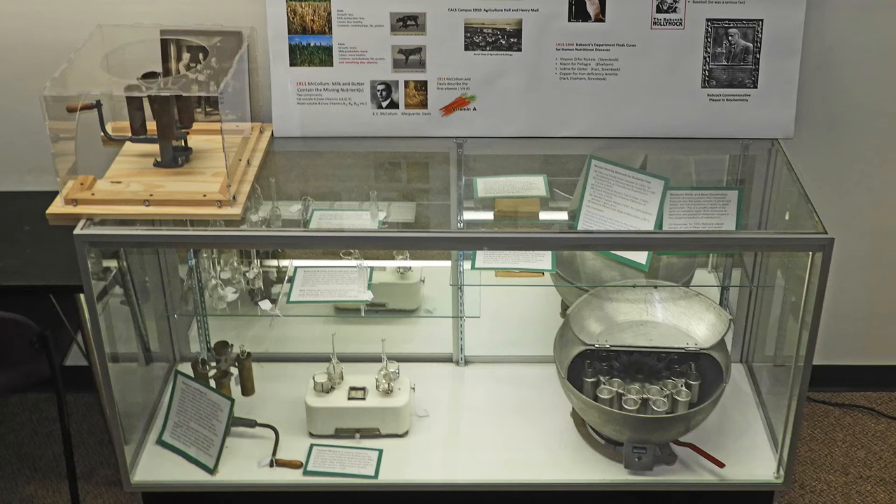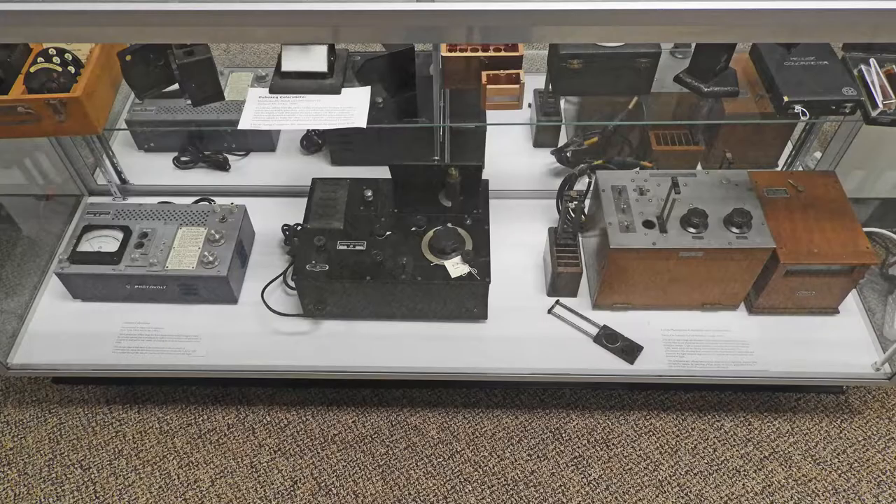The Babcock test won numerous awards around the world, including grand prizes at the 1900 Paris Exposition and at the 1904 St. Louis World's Fair. The Babcock exhibit includes examples of centrifuges developed by Babcock and other apparatus used for the Babcock test.